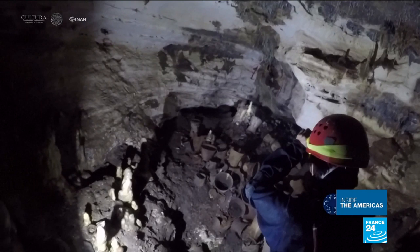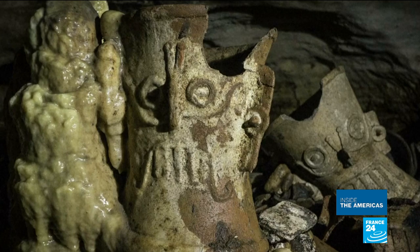The relics include incense burners shaped like Mayan rain god Shaq, revealing more clues about ancient religious practices.